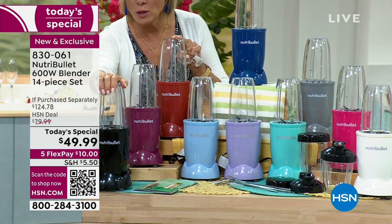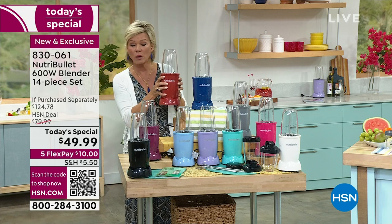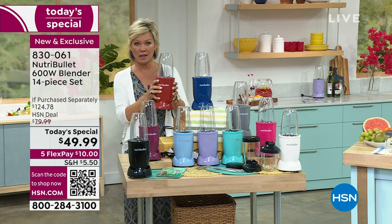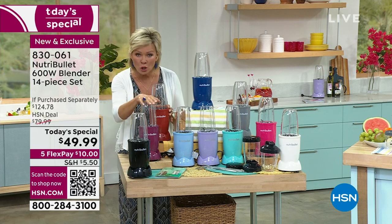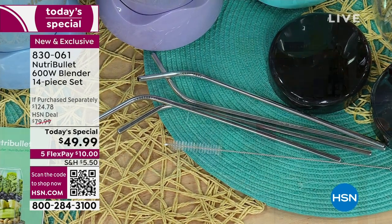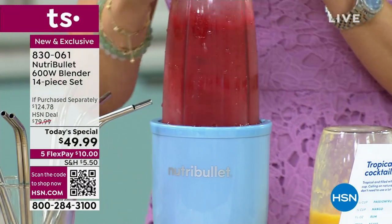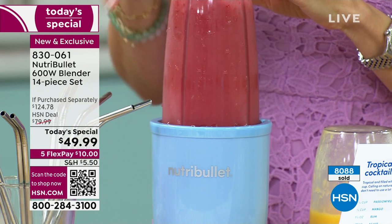In retail, you get the 600-watt Nutribullet - it's an $80 product. Right out of the gate you're saving $30, but we give you all the extras. Normally you'd just get the 24-ounce; we give you two 24-ounces and the 18-ounce cup. Two lids for all of them, four stainless steel straws, the cleaner brush, and the incredible information booklet with recipes. It's item 830061. We're passing 8,000 sold. The last and final call on pink is probably gone - over 8,000 now spoken for.